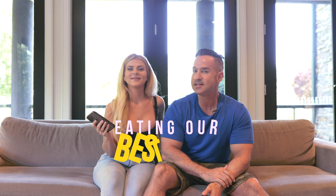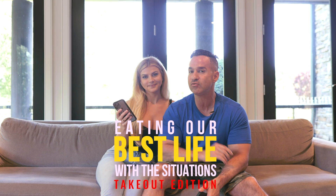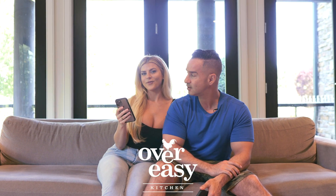It is one of our most popular series on YouTube — Eating Our Best Life. I'm Mike and I'm Lauren, and today, like my wife just said, we are doing takeout from one of our favorite restaurants in the area: it's going to be Over Easy Kitchen. These guys are famous for brunch in the area.